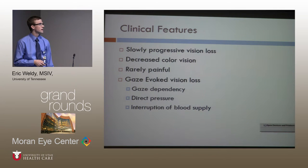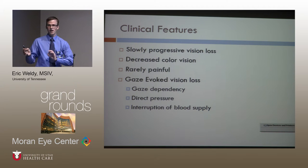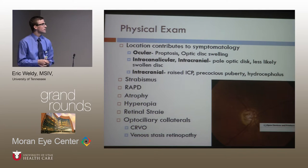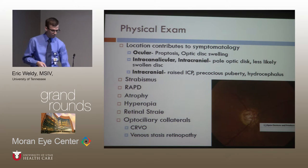The clinical features are in line with an optic neuropathy: decreased color vision, rarely painful, and progressive vision loss. One interesting finding — the enlarged optic nerve, based on how you turn your eyes, can sometimes get kinked, the blood supply can get kinked, leading to poor retinal perfusion temporarily and gaze-evoked vision loss. Exam findings correlate with location: orbital involvement gives proptosis; intracanalicular involvement gives a pale optic disc. Further posterior involvement leads to raised ICP and precocious puberty. An enlarged optic nerve can press on the back of the eye causing hyperopia, and you can also get optociliary shunt vessels from poor venous return.